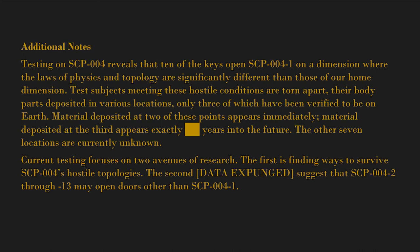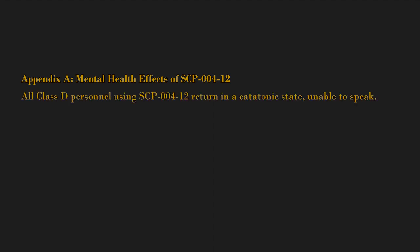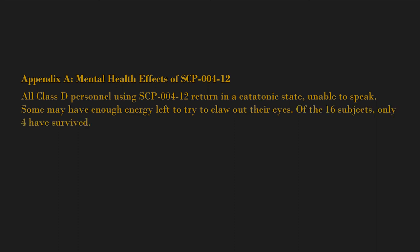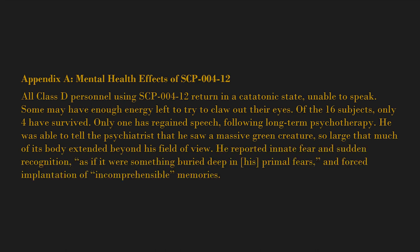Appendix A: Mental Health Effects of SCP-004-12. All Class D personnel using SCP-004-12 return in a catatonic state, unable to speak. Some may have enough energy left to try to claw out their eyes. Of the 16 subjects, only four have survived; only one has regained speech. Following long-term psychotherapy, he was able to tell the psychiatrist that he saw a massive green creature, so large that much of its body extended beyond his field of view. He reported innate fear, sudden recognition as if it were something buried deep in his primal fears, and forced implantation of incomprehensible memories. The subject displays acute anterograde and retrograde amnesia.